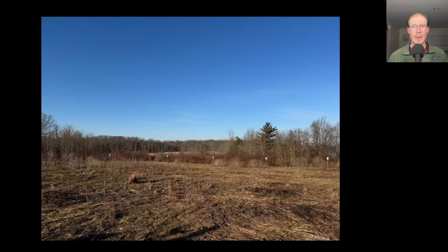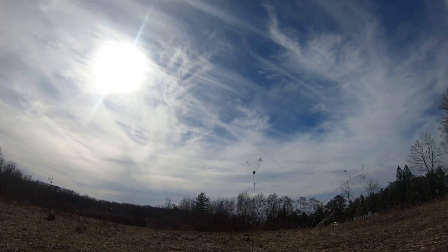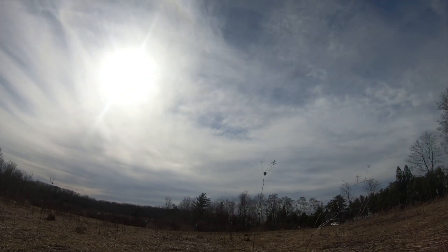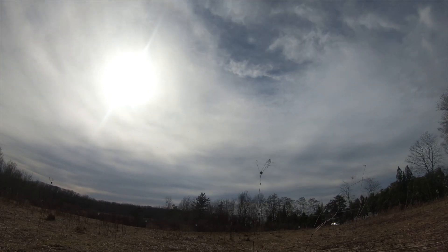Hey everyone, this is David Brown with the migration update for March 19th, 2025 from the Derby Hill Hawk Watch. We had great weather for hawk watching today, starting off with sunny skies. We had a moderate to strong southeasterly wind the entire day, and temperatures were really warm, getting up around 70.